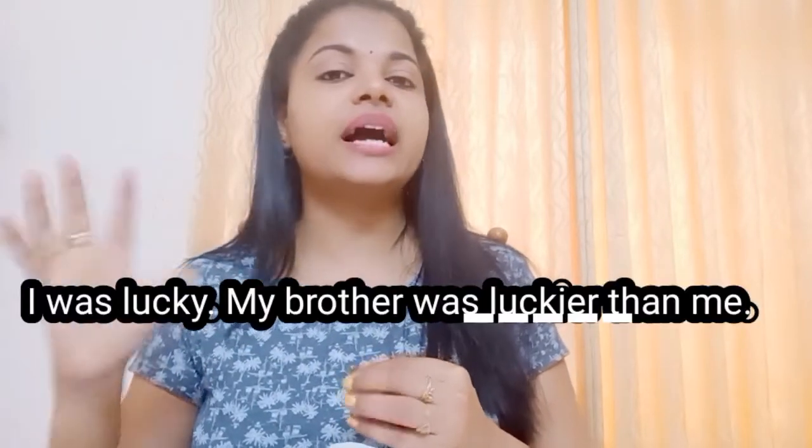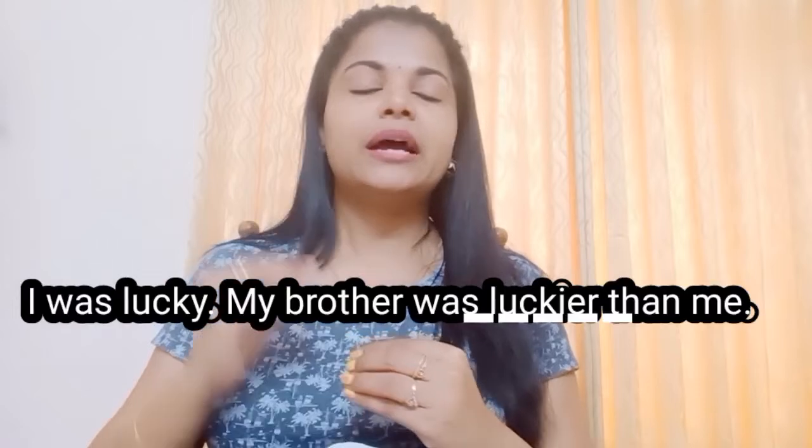Now, for adjectives ending in '-y' — such as funny, happy, lovely, lucky, pretty, silly, windy — we change the '-y' to '-i' and add '-er' to form the comparative. For example: I was lucky. My brother is luckier than me.